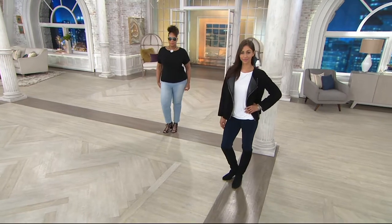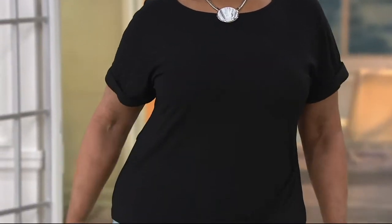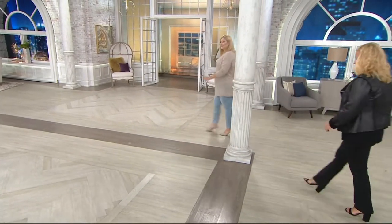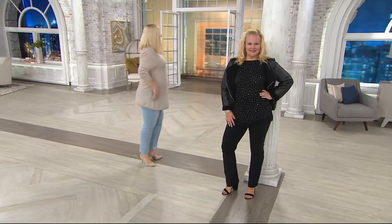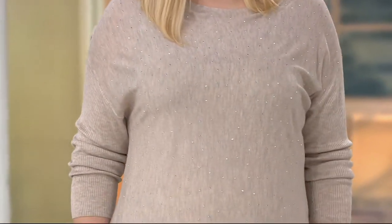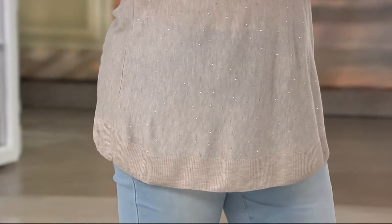Now we're moving into this beautiful sweater — it's customer top-rated. Item number 828430 — the Attitudes by Renee dolman sleeve sweater with stud detail, a weekend chic sweatshirt. This is a great way to elevate your style. I call it the working girl cashmere because the fabric is absolutely sweater-level — it's a true knit sweater with a raglan sleeve and ribbing on the sleeve for texture.